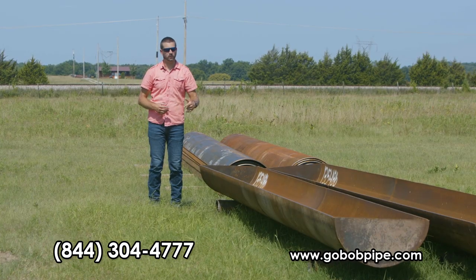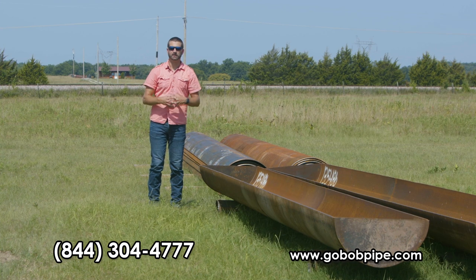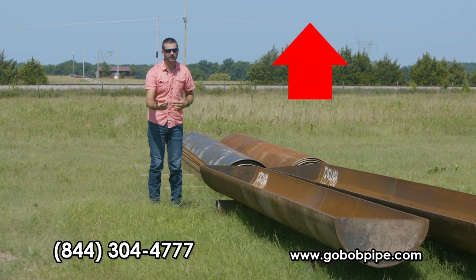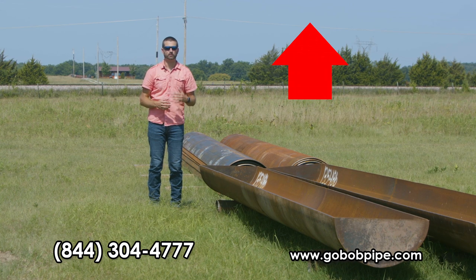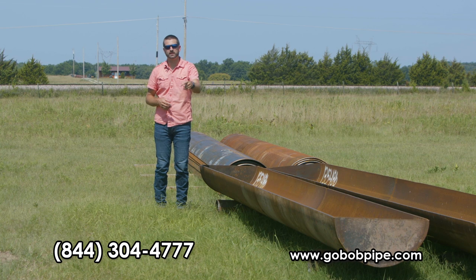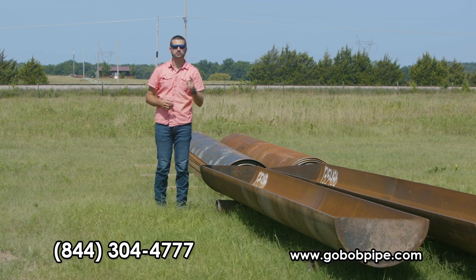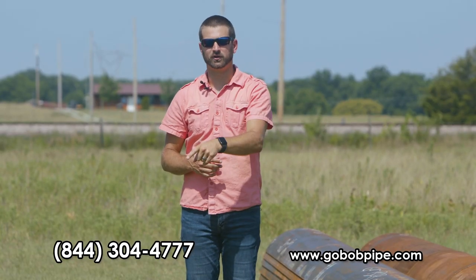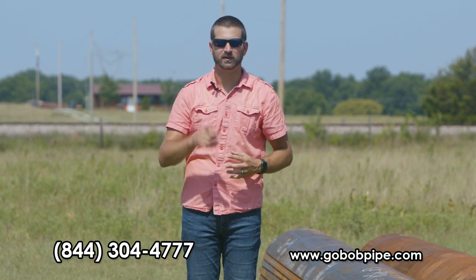So act fast — order now while you can still get a great deal on the best bunk on the market. Don't wait until this fall when prices will most likely be higher and production time will most likely be slower. Listen, these bunks will save you more money and make your operation more efficient, which will make you more money. We've got reps waiting to take your call and give you the best option that works for you. Visit our website or give us a call at the number on your screen. Thank you for your business.